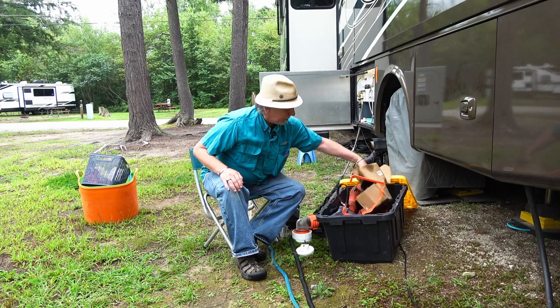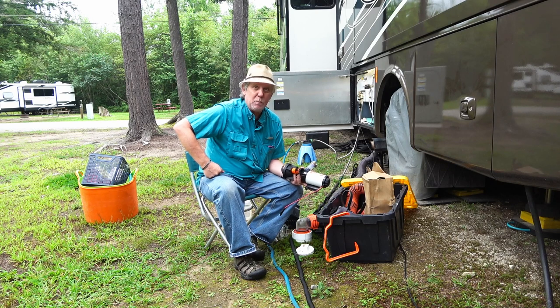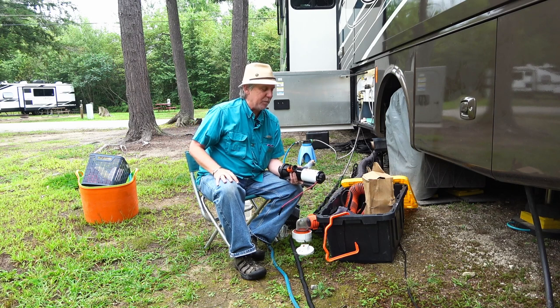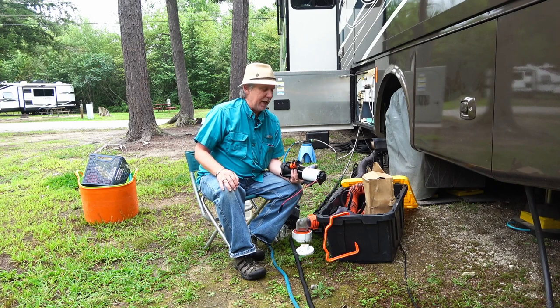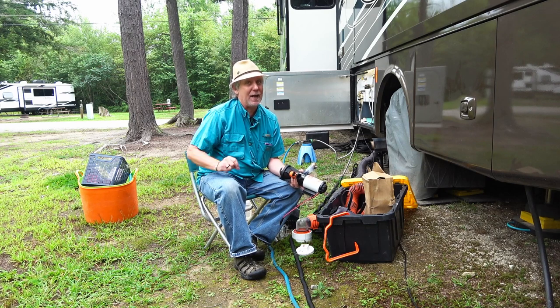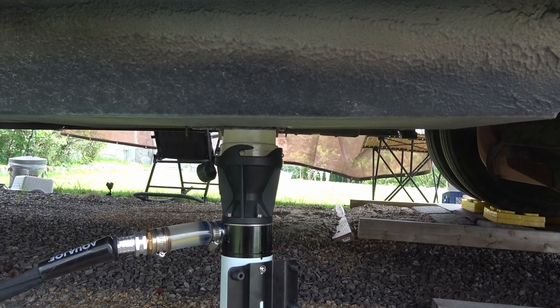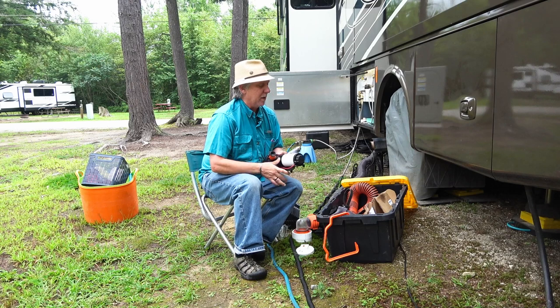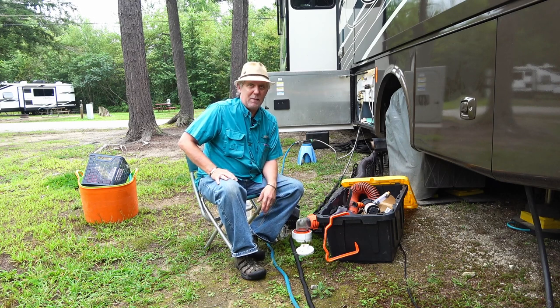Along with those, we also have a macerator pump — you can see our videos on those. We use it when mooch-docking or at a site where the septic system is maybe 75 yards away, pumping our tanks directly to it. That's been very handy. If you're going to be in that situation often, it's a should-have; otherwise it's a nice-to-have. We've found it better than the blue honey wagon, though a honey wagon might be best for desert camping where you need to haul wastewater miles away.